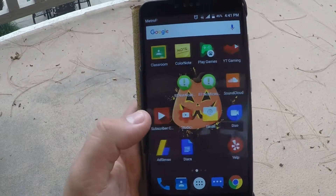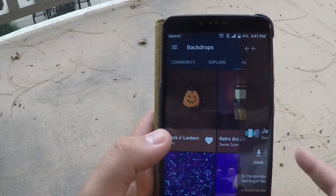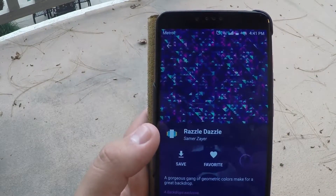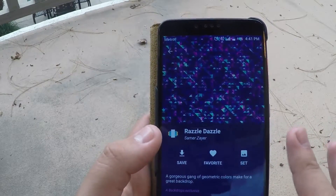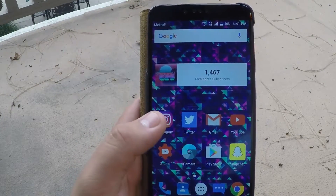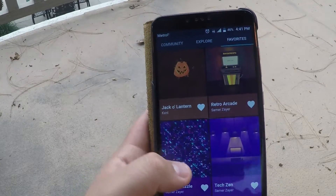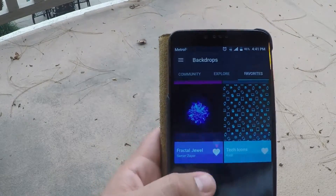Let's go ahead and try another one. This is another vibrant one — very colorful, kind of a purple and bluish thing going on. Let's go ahead and set this. It looks super nice, very vibrant. These are still backgrounds — I'm not sure if there are moving backgrounds — but these are pretty dope backgrounds so far.